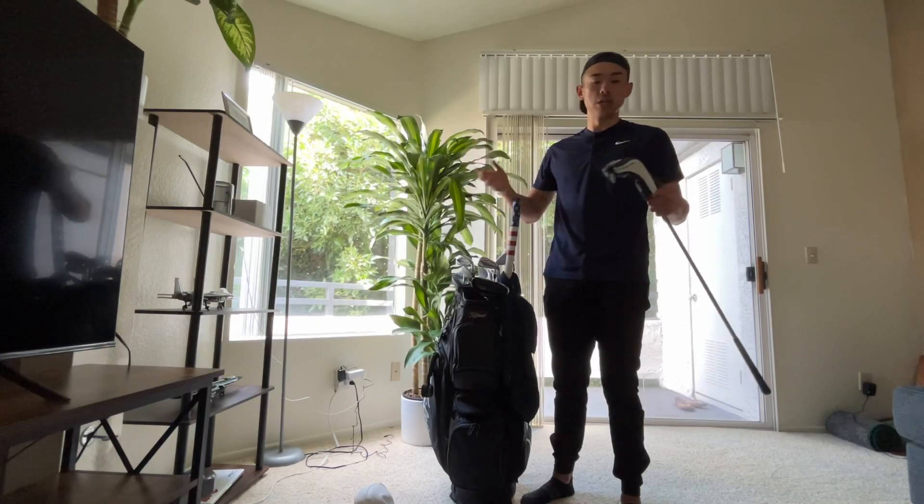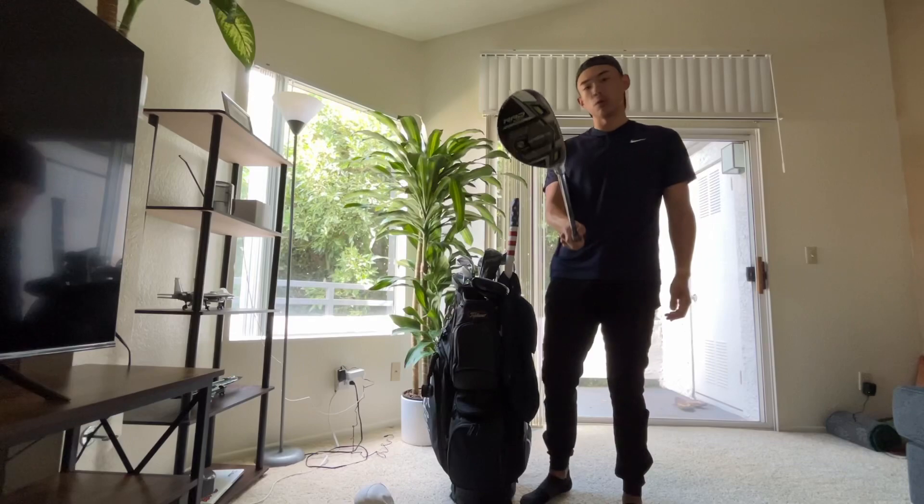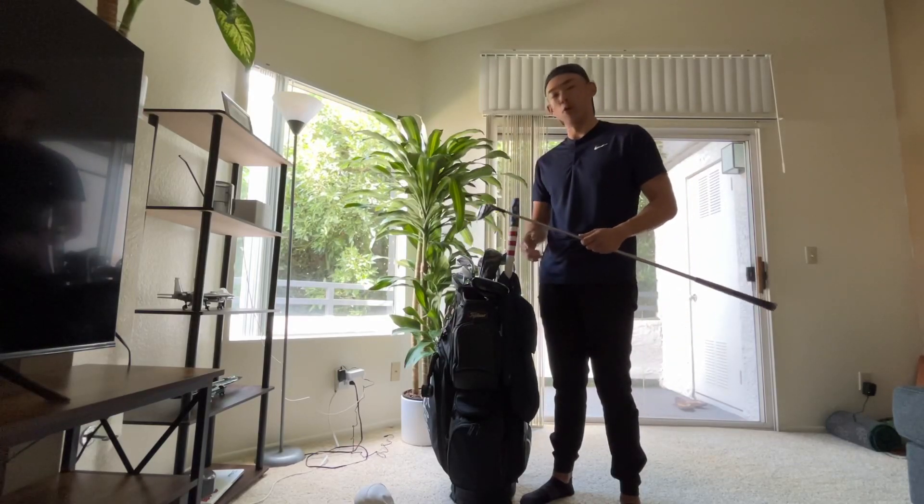Moving on, because I'm so terrible with long irons, I also have a Cobra Rad Speed 4 Hybrid at 21 degrees. This is kind of what replaces the 4-iron for me.